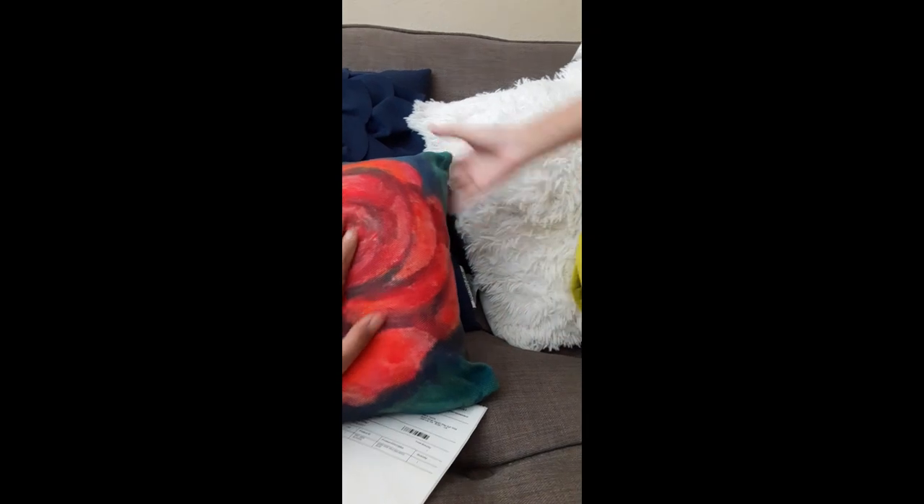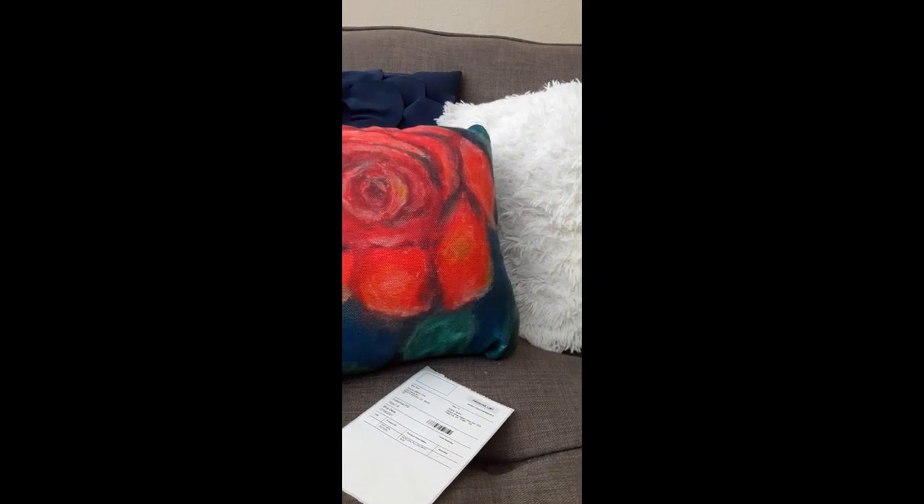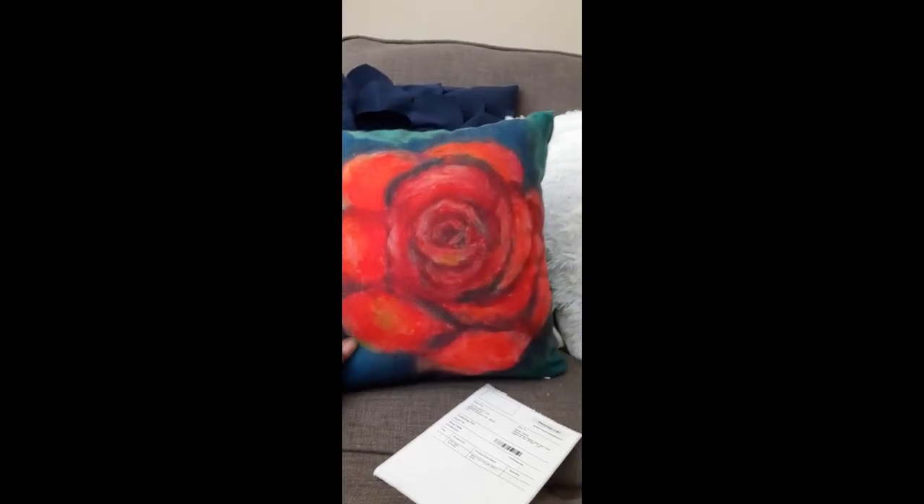I was able to get the chance to chat with the artist herself a few weeks ago, and she said the company does her work really nicely and it looks like the original output.